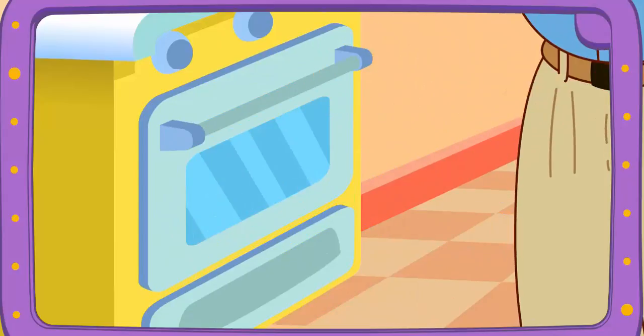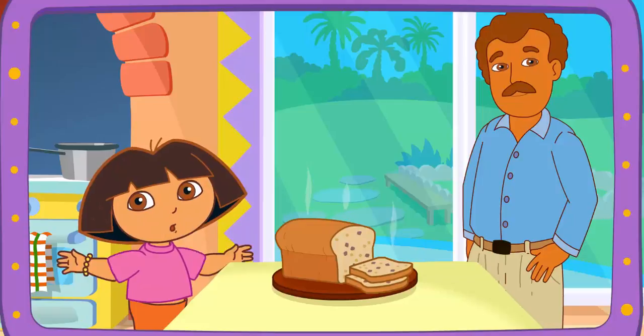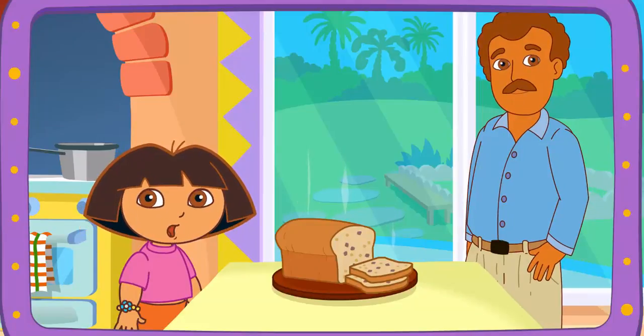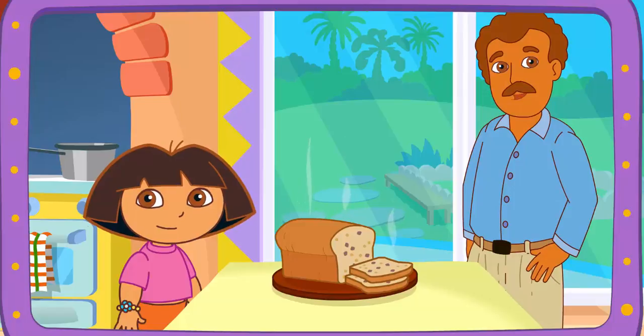Yay! Boppy's baking it in the oven! It's done! And it looks great! Delicioso! Thanks for helping! Great job!